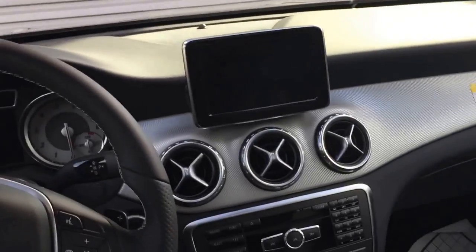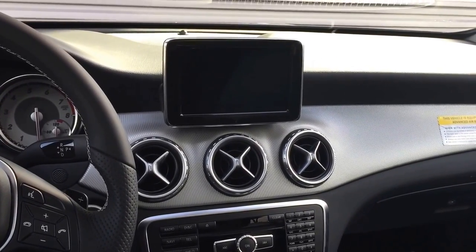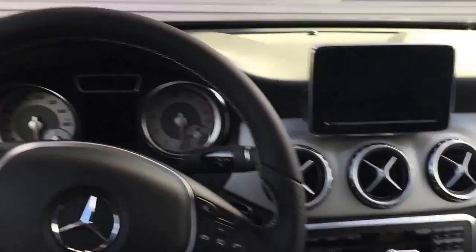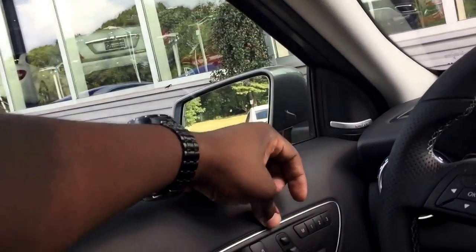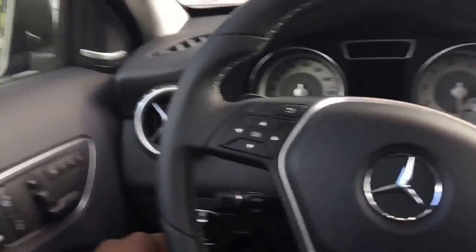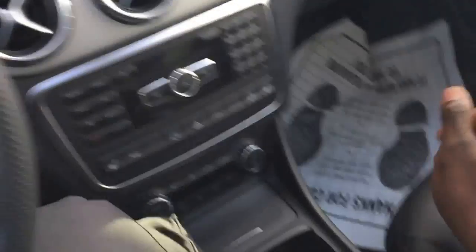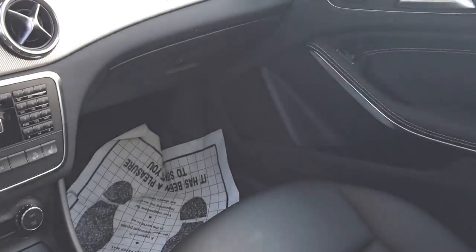Let's say that you've been hit really hard by the economy and you don't have the credit or enough money to get yourself one of those $56,000 ML classes. But you want to be in an ML to show everybody you're doing well. This is what you'd get - you get yourself a GLA. You spend a little bit less money but you don't end up feeling like you're broke.